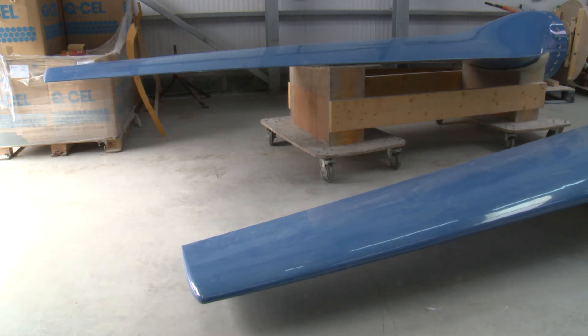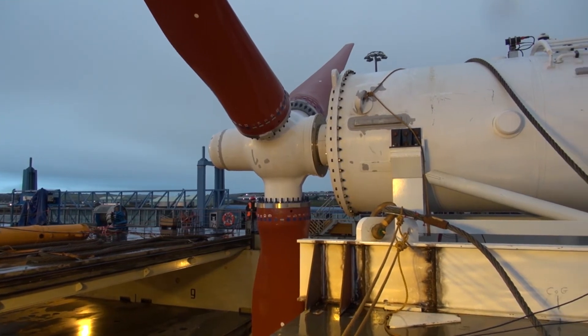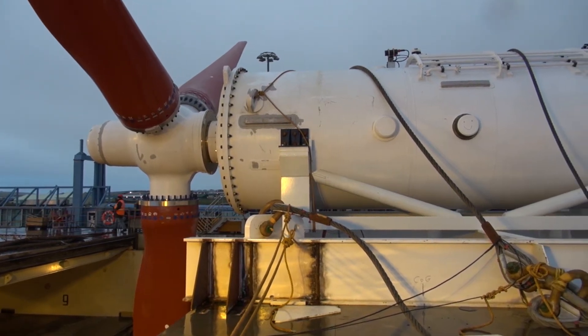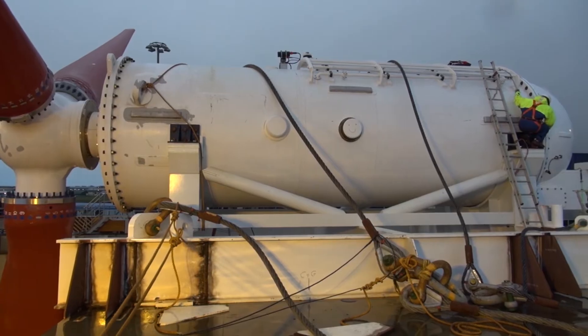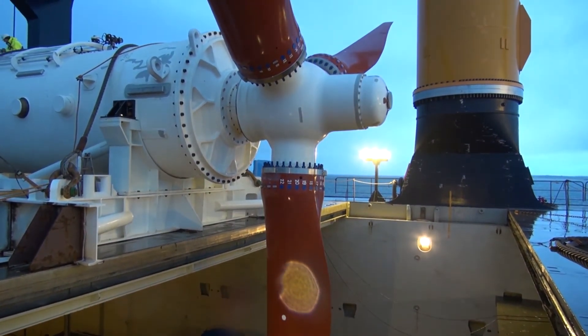A similar but even more ambitious project is under development in the Pentland Firth, in the waters between the mainland of Scotland and the island of Stroma. In the first stage, MeyGen Ltd are installing four Atlantis Resources and Andritz Hydro Hammerfest turbines on the bed of the sea.